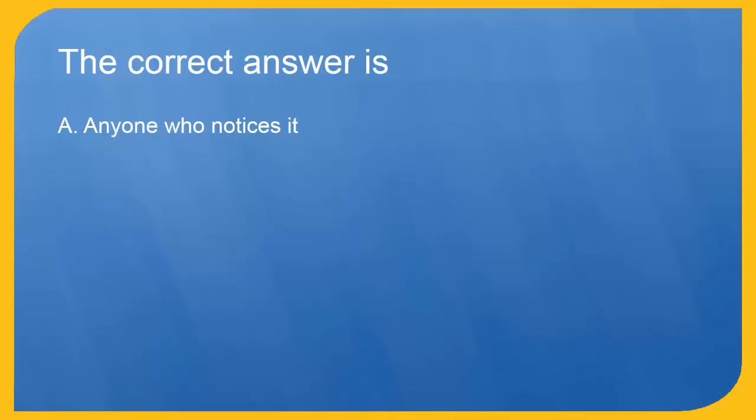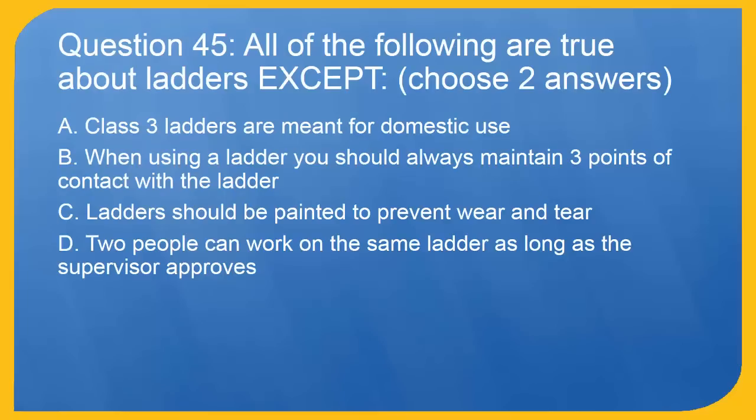Question 45: All of the following are true about ladders except — choose two answers. A. Class 3 ladders are meant for domestic use. B. When using a ladder you should always maintain three points of contact. C. Ladders should be painted to prevent wear and tear. D. Two people can work on the same ladder as long as the supervisor approves.